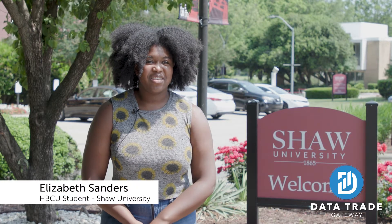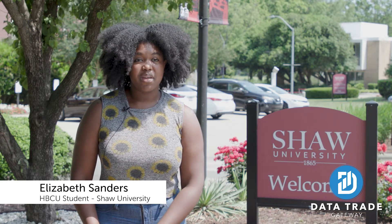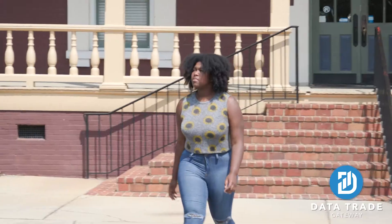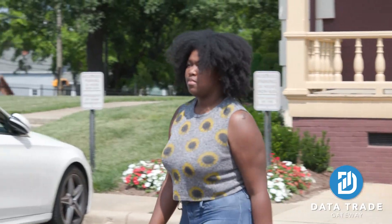Being an HBCU student, it was a great opportunity for me to work with business owners in the community. Being at an HBCU, we're always about cooperative economics and making sure that everybody lends a helping hand. Being able to use my computer skills and the things I'm learning in the classroom to help someone in the local community is kind of what it's all about.